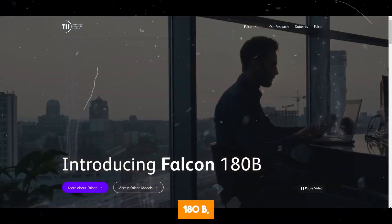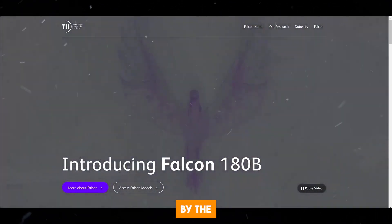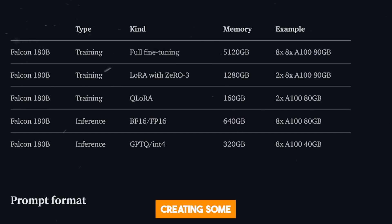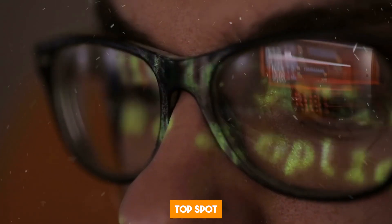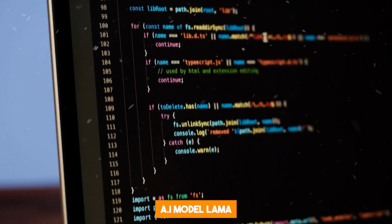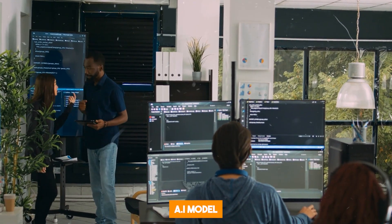What is Falcon 180B? Falcon 180B is an LLM released by the Technology Innovation Institute, an AI company in Abu Dhabi. These guys have been creating some pretty powerful models for some time now. Their previous model, Falcon 40B, held the top spot as the most powerful open-source LLM when it was released in March, but it later lost that position to Meta's AI model, Llama. Falcon 180B is a much larger version of the AI model.